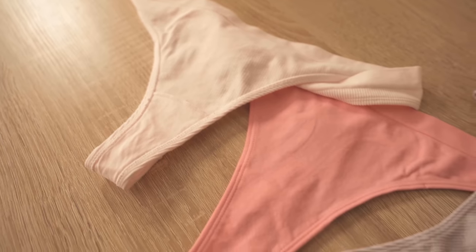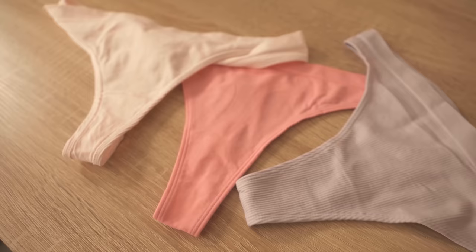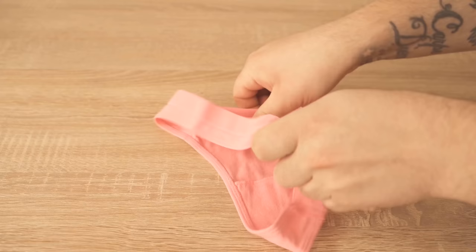Have you ever wondered why there is always such a small pocket in the crotch of women's underwear? In this video I go into more detail and show you what it is for.